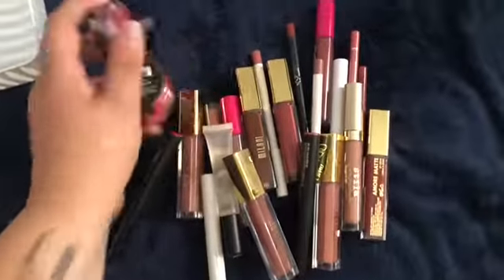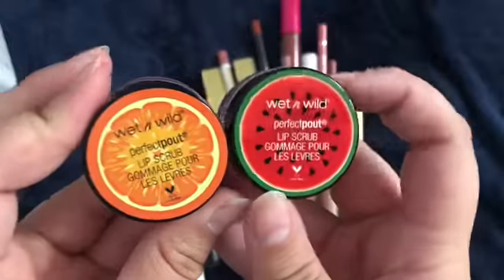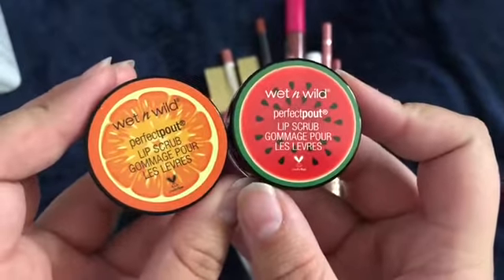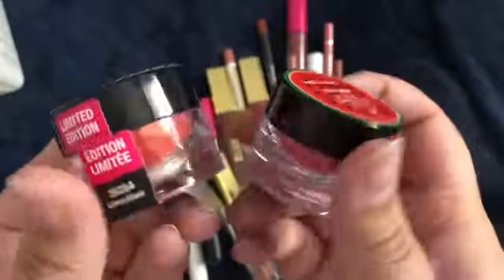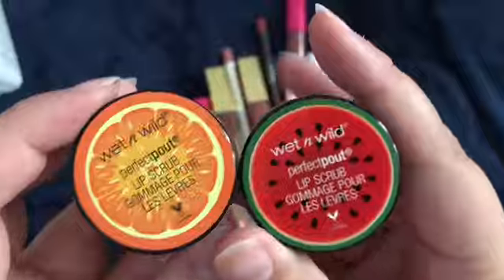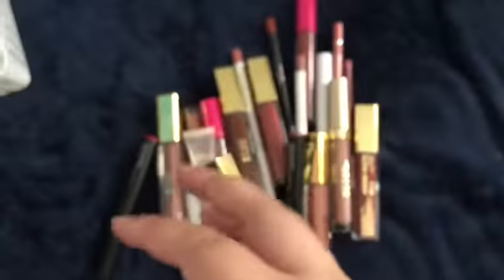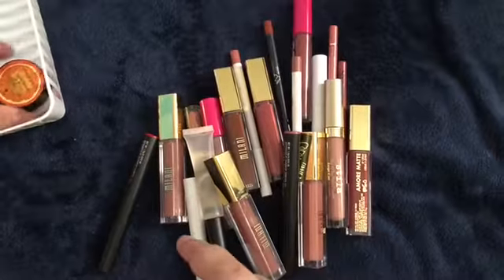So I do have two lip scrubs. I know in part 3 I did keep the other two lip scrubs that I have, but I actually have not opened these ones or used these ones yet. I did open them, I smelled them, but I haven't actually used these yet, so I'm going to go ahead and keep both of these. They smell so great also.